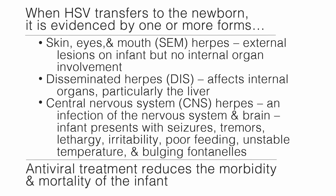The infant with CNS herpes presents with seizures, tremors, lethargy, irritability, poor feeding, unstable temperature, and bulging fontanelles. Antiviral treatment reduces the morbidity and mortality of the infant.